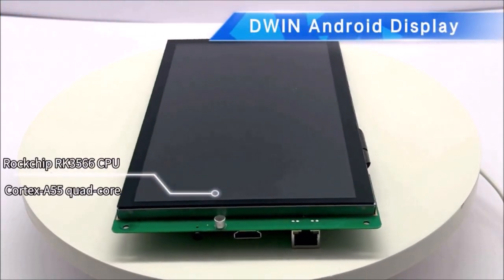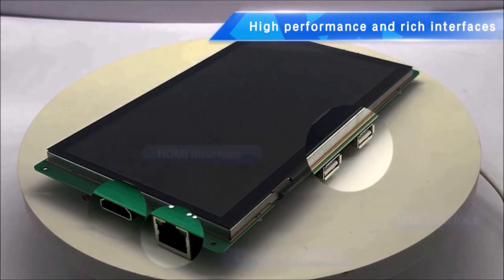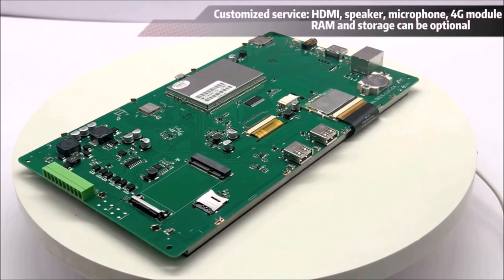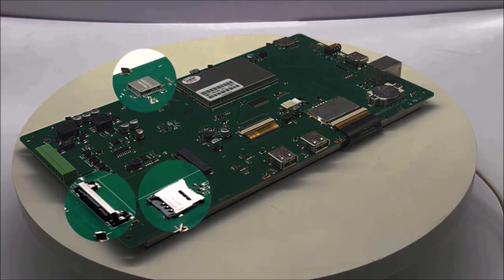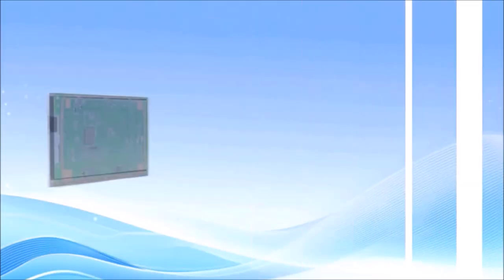Unveiling the D-Win series of Android and Linux-based smart displays. Featuring high-resolution displays and a rich variety of interfaces, including HDMI, USB, Ethernet, 4G, PCAP Touch, and Wi-Fi.